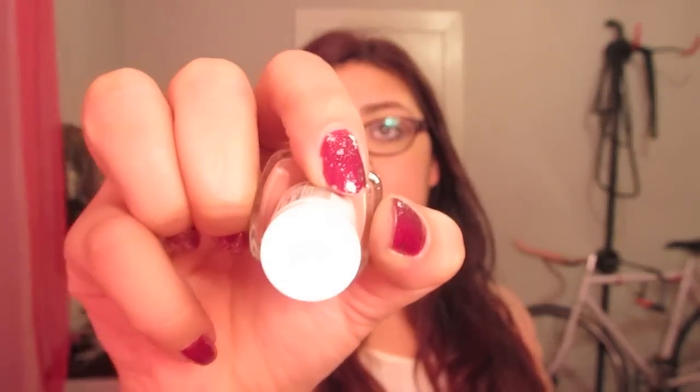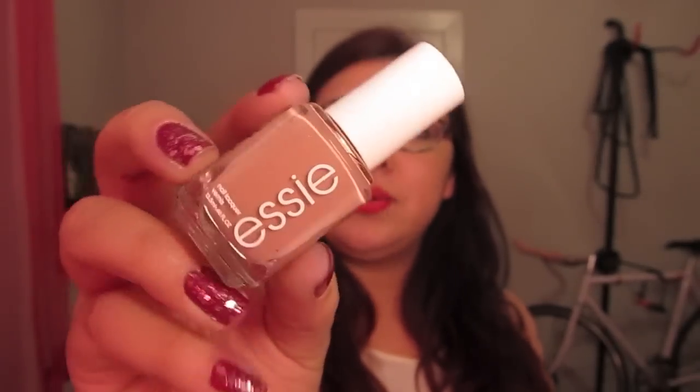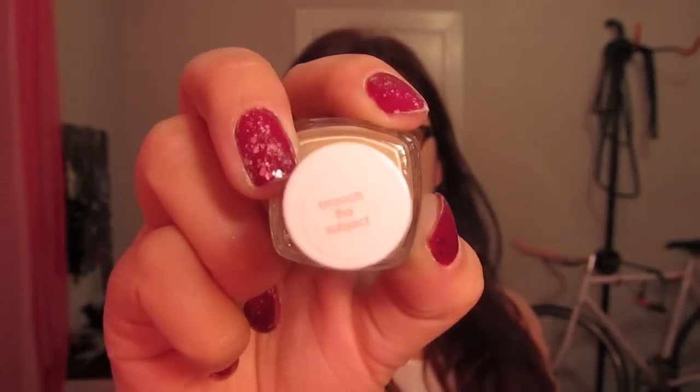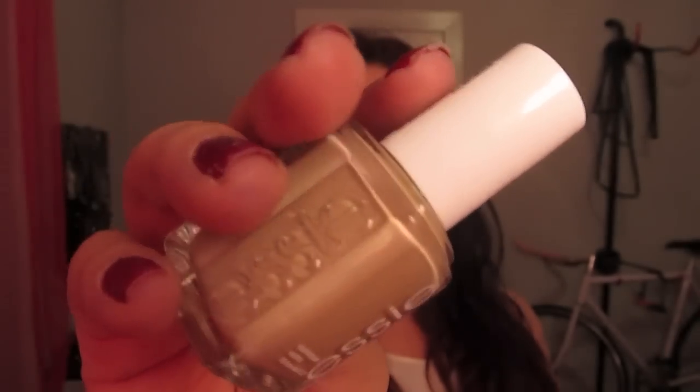This first one is called Eternal Optimist. I will admit I probably got it for the name, but I also got it for the color. It's like a really pretty — my sister calls it like an old lady pink because it's not bright or anything. But it's a really pretty mauve-y pink. Another color I got is Broach the Subject, and this is like a khaki, nudie color. It looks really pretty on — it looks like there's nothing on your nails.